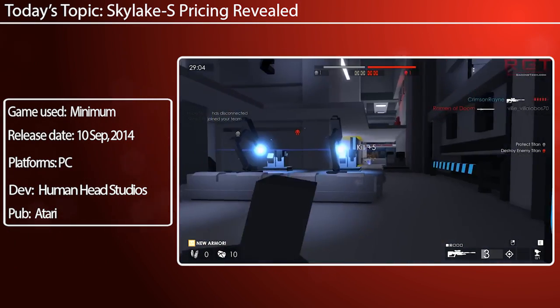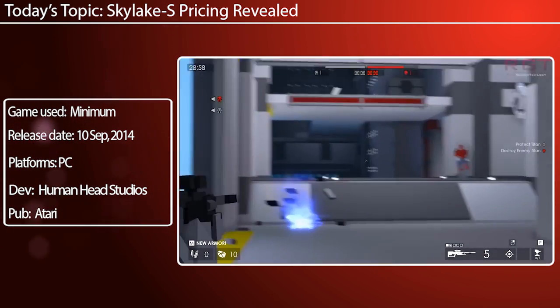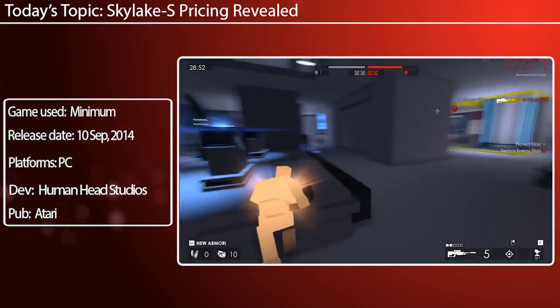Now these prices are fluctuating a little bit. To give you an example, the 6700K actually went up about $10 since I originally looked compared to now.